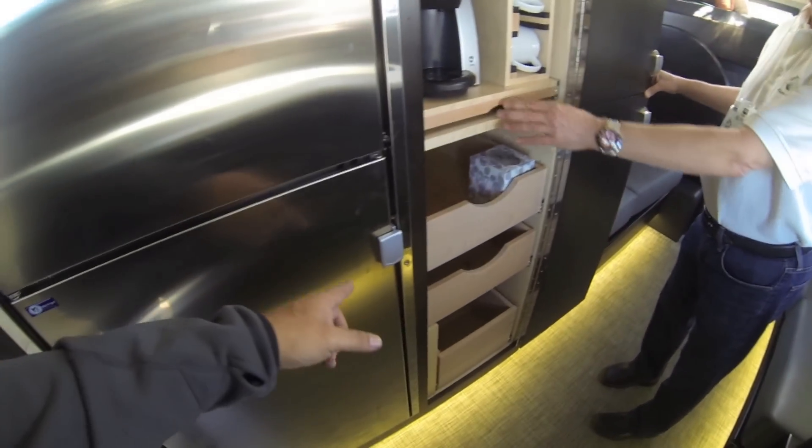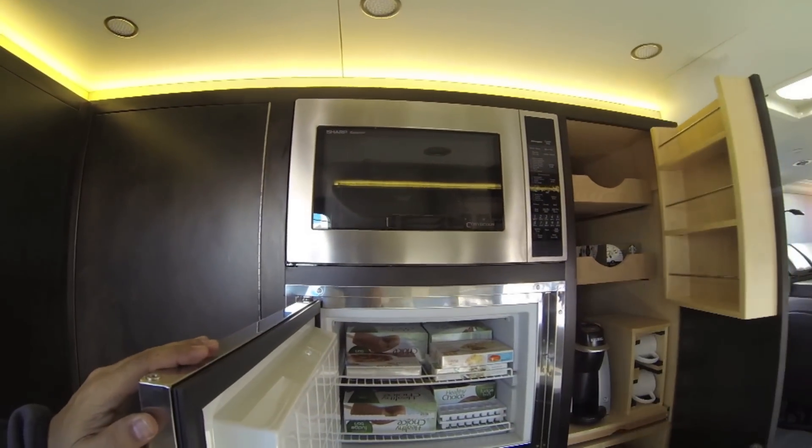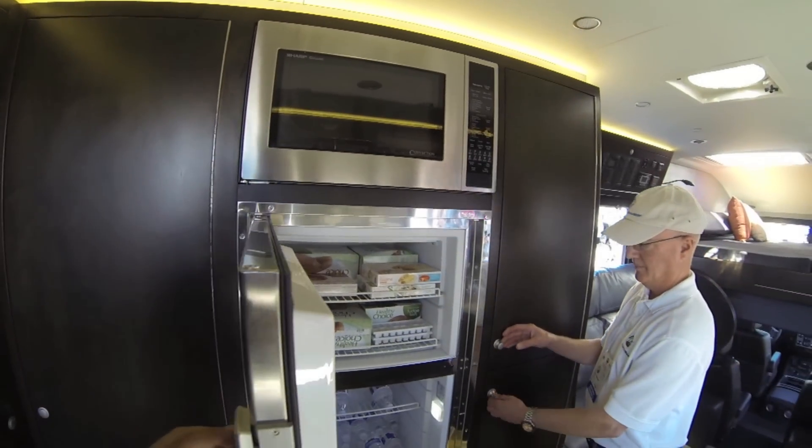And this is a refrigerator, I'm assuming? Fridge and freezer. Nice. And then a convection oven. This thing is outfitted nicely.